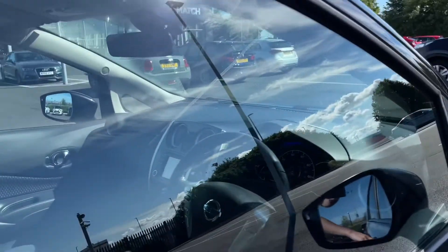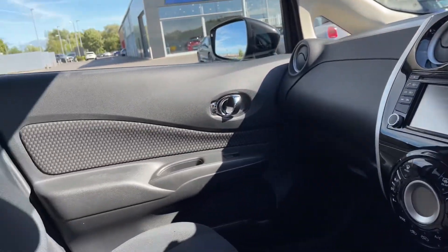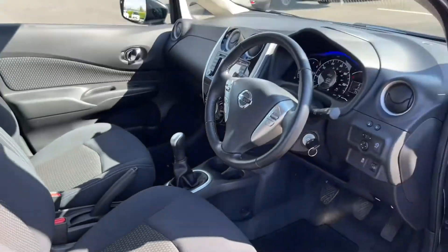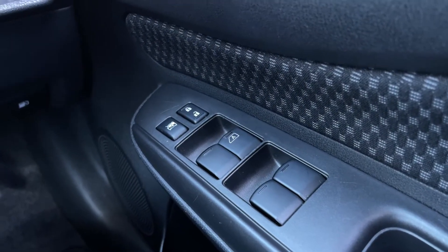Moving around to the front, we'll take a quick look through the driver's side. There's a lovely multi-function button steering wheel, and you've also got your media system in the center which we'll go through in just a moment. There's chrome detailing on the door handles and lovely comfortable cloth upholstered seats with manual seat controls to the sides and underneath.